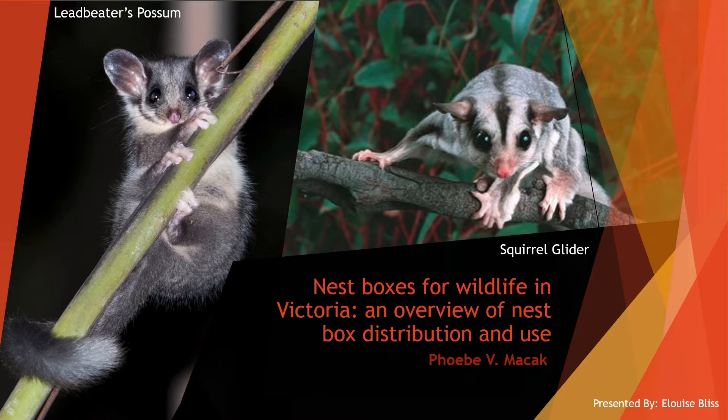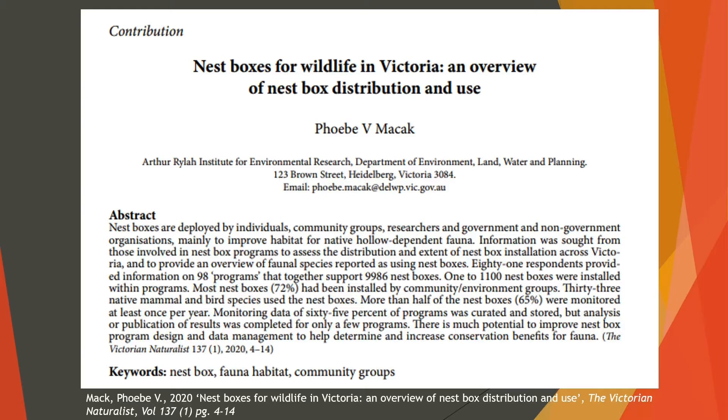Hence, 81 contributors and myself have curated the article, 'Nestboxes for Wildlife in Victoria: an overview of nestbox distribution and use,' published in the Victorian Naturalist last year and brought you this seminar today. Hopefully by the end of today you'll have a greater understanding of the current state of all 9,986 nestboxes across Victoria.